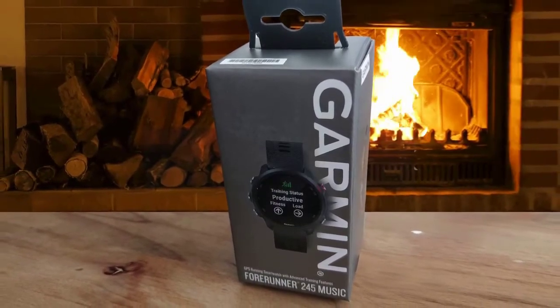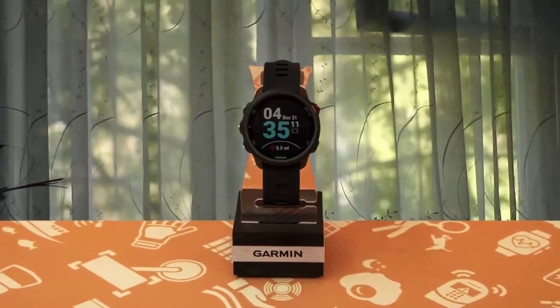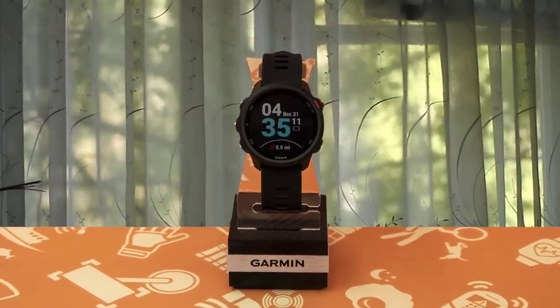The Garmin Forerunner 245 Music can also track your sleep and has stress tracking, delivering plenty of alerts for that purpose. Its fitness tracking features are excellent, especially for running, as it can track different types of running and deliver insightful data during and after your activity. Definitely the best fitness watch for running.